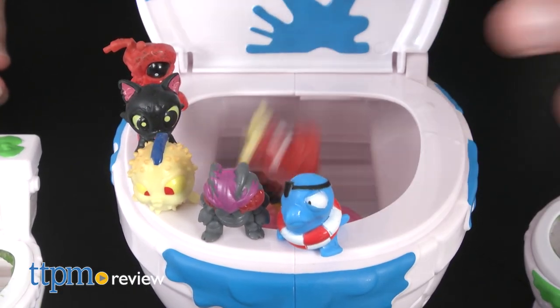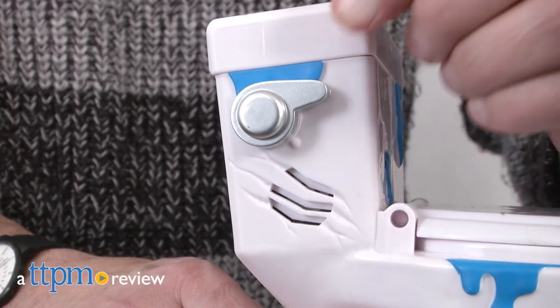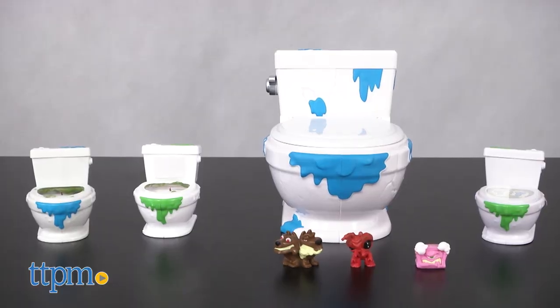Here's a new toy line that is going to turn parents' stomachs and kids are going to love. This is Jim from TTPM and I have a new gross collectible line from Spin Master called Flush Force. That's exactly what it is — it has to do with toilets.